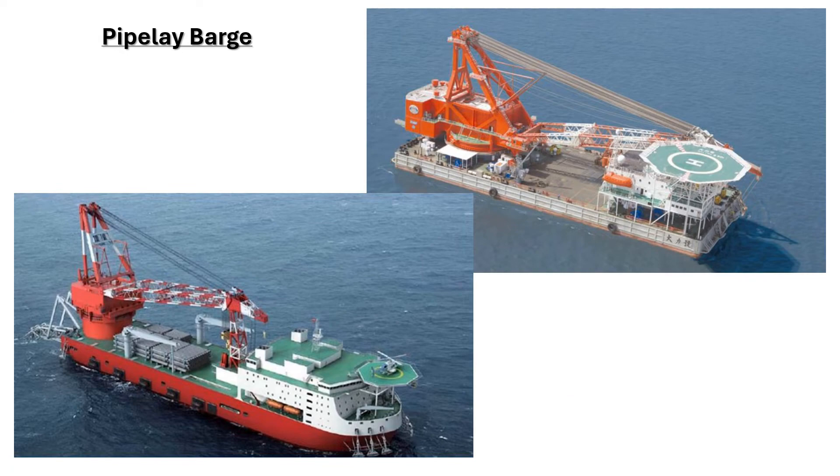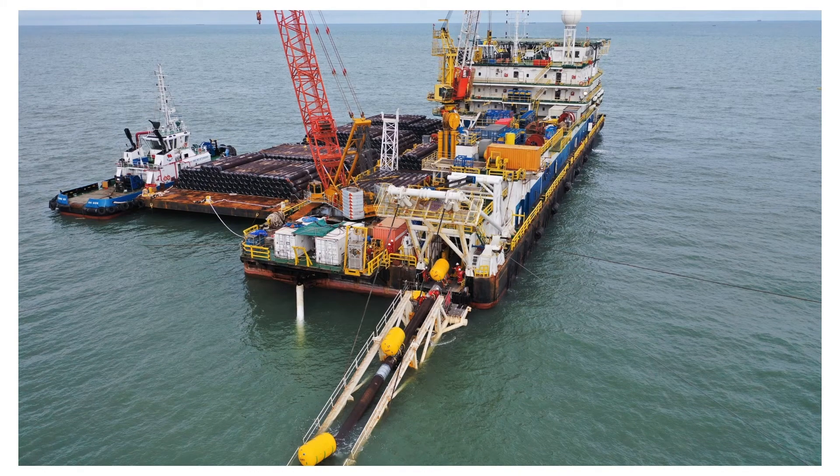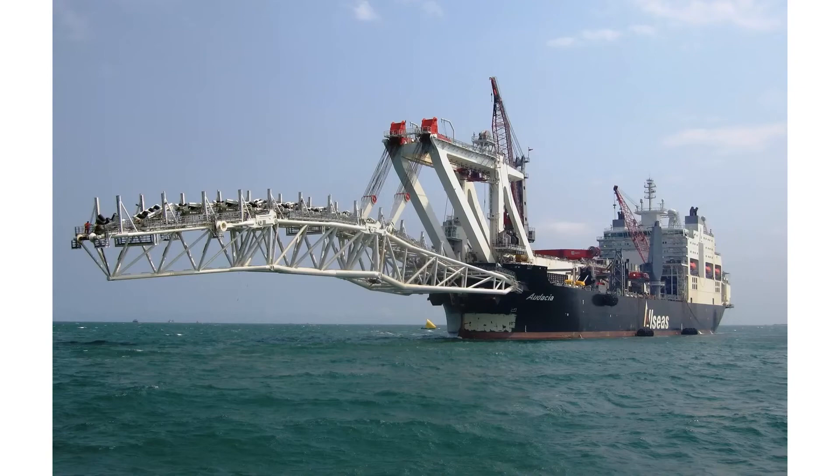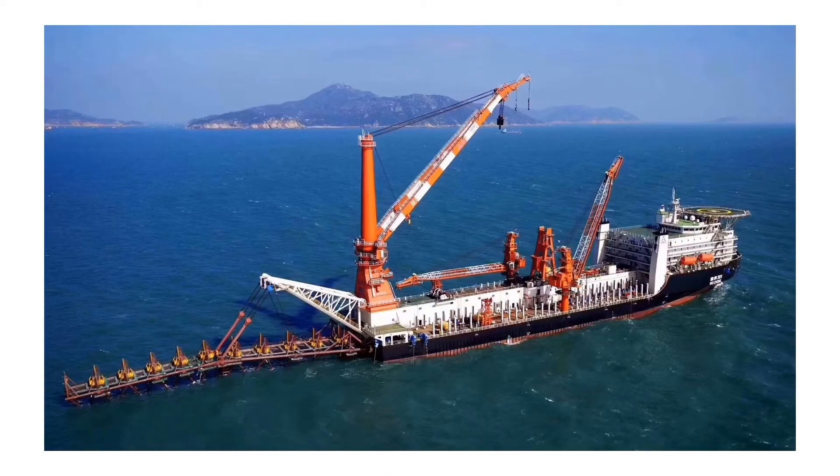Next we come to a lay barge. As the name suggests, they are specialized for pipeline operations. They also have big deck cranes but may not have the same lifting capability as a heavy lift barge. The deck area of a pipeline barge will be big and they will have a dedicated working corridor for pipeline operations. Some of these barges can be self-propelled, but generally during pipeline operations they rely on crawling on anchors. One thing common in all pipeline barges is the stinger — a narrow extension piece with rollers attached to the stern of the barge which guides the pipe in the proper profile in the water.